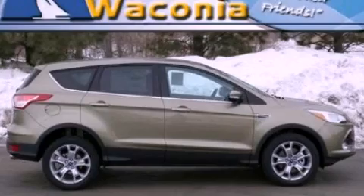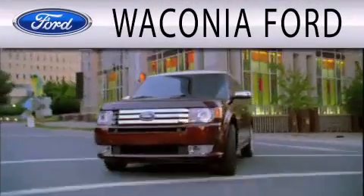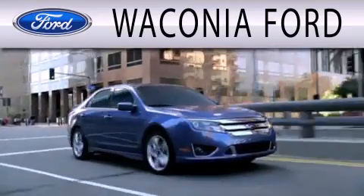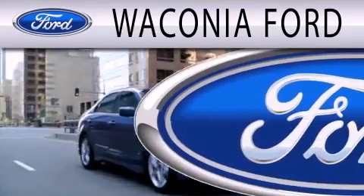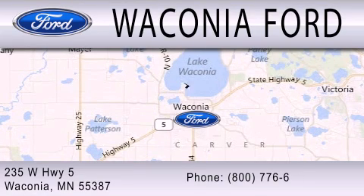Please call us today for more information on this great vehicle. Waconia Ford is dedicated to doing everything possible to ensure that the experience you have selecting your next vehicle is as pleasant as possible. We're located at 235 West Highway 5 in Waconia.